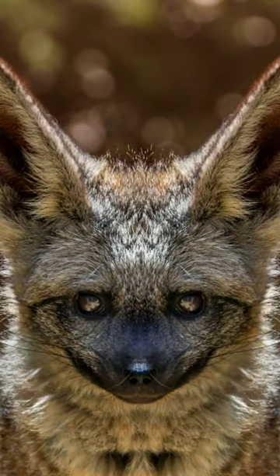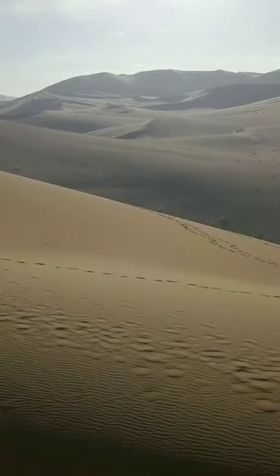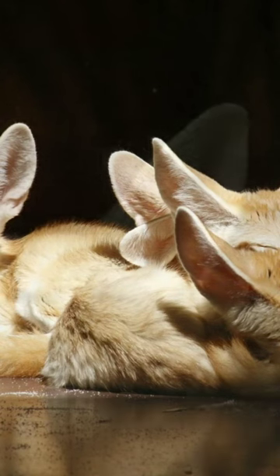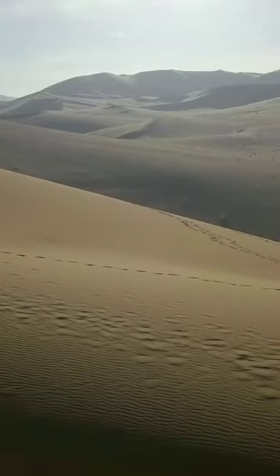Fennec Fox. The Fennec Fox is a fox species found in the Sahara Desert and other arid regions of Africa. They are successful in the desert because they are able to survive without water for long periods of time and can adapt to a variety of different habitats. Fennecs have large ears that help to dissipate body heat and detect potential prey.